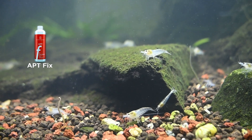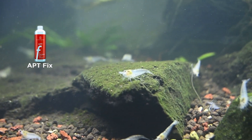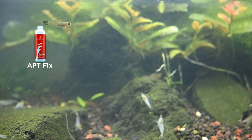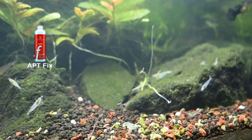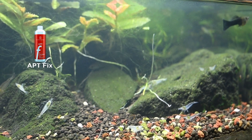Definitely the algae has reduced. We have used it for the last 4-5 days at 1 ml per 10 liters. Most importantly, we have not done any water change. The effect has been quite good on algae.